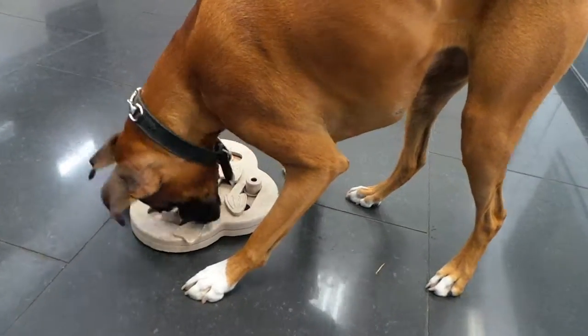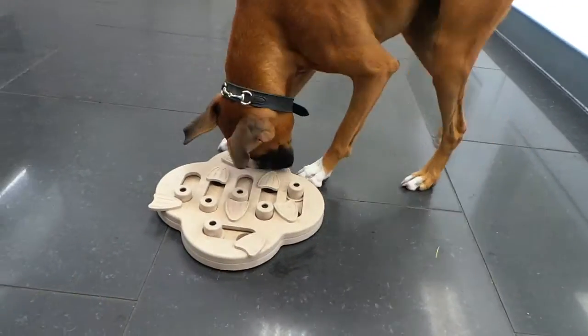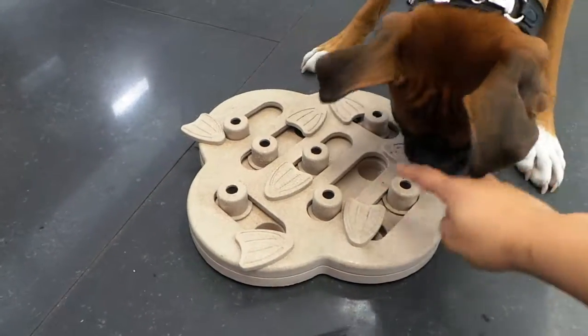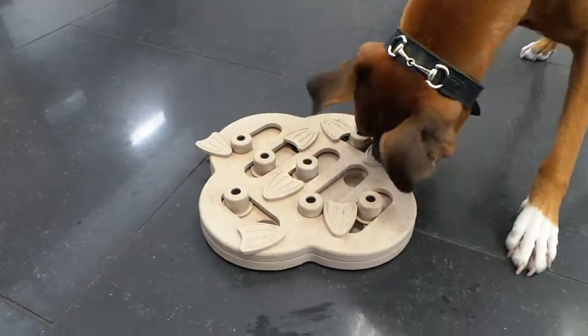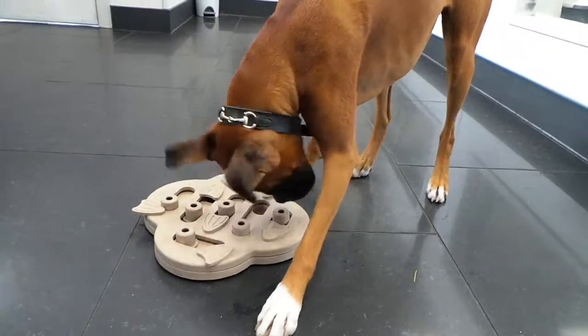It looks like she's got a few treats already, and I love how your ears look when you do puzzles, Polly — I think they're super cute. So she's got to move this flap over like she did, and you've got to move the cylinder over with your nose. She knows the first step, you gotta do the second step — great work Polly! Have an amazing rest of your day in daycare, bye!